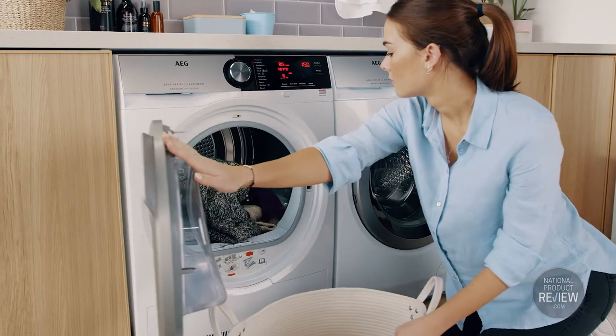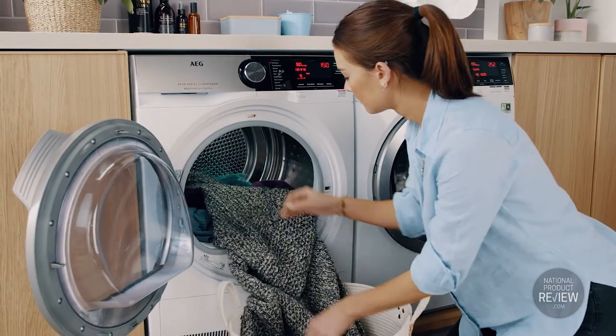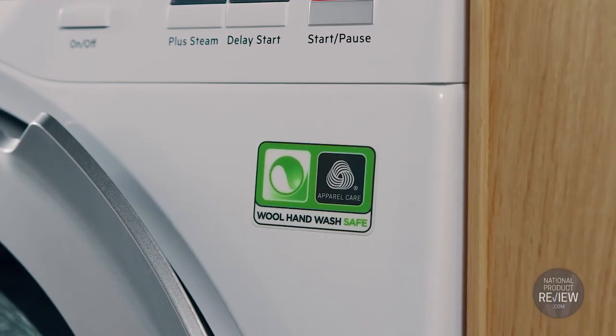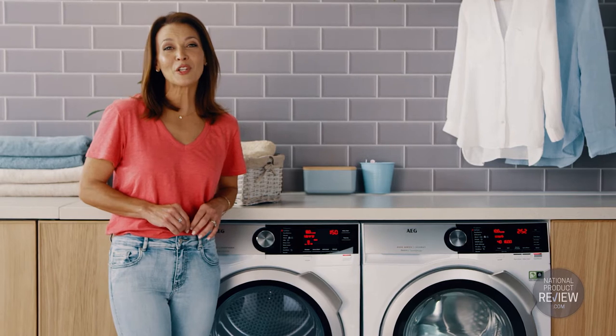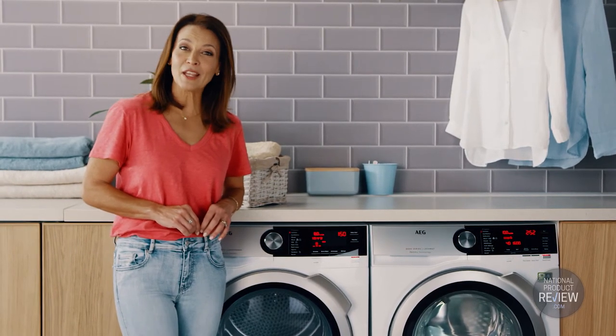And with Woolmark certification, both AEG washers and dryers treat your woolen items in the gentlest way, even if they're labelled hand wash only. With the Absolute Care system, AEG heat pump dryers have the uncanny ability to adjust their programs to control movement and temperature depending on the type of fabric that's being dried.